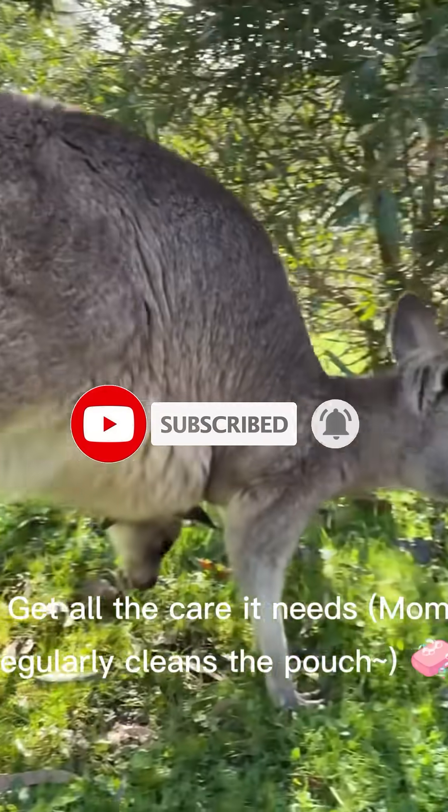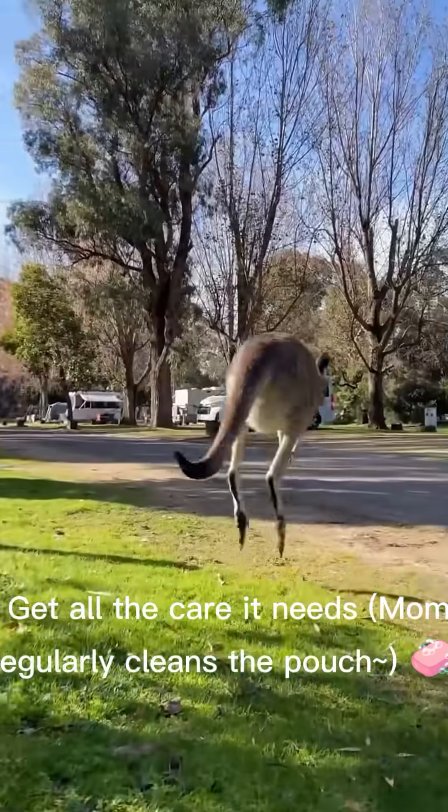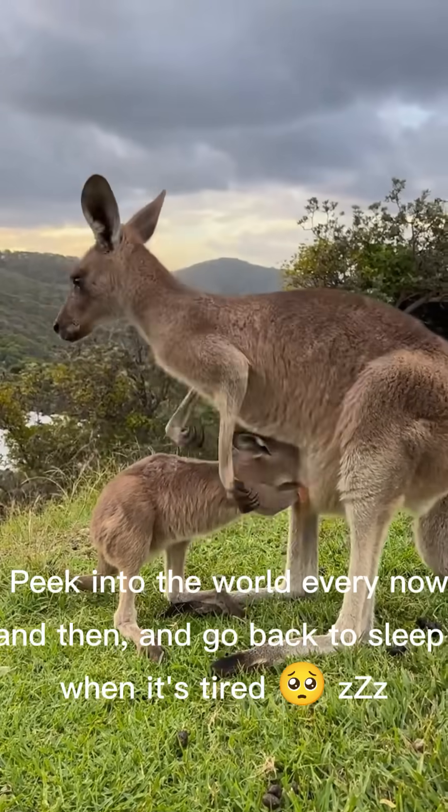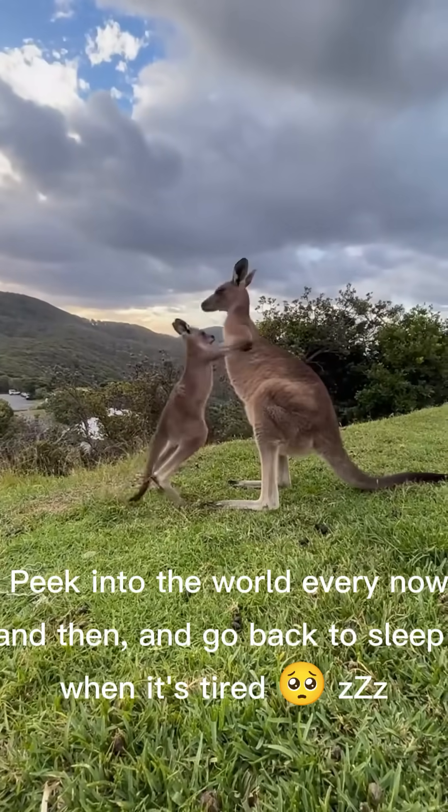It gets all the care it needs. Mom regularly cleans the pouch. The joey can peek into the world every now and then, and go back to sleep when it's tired.